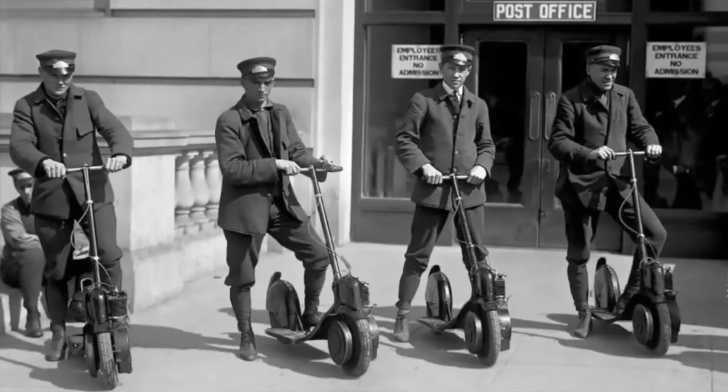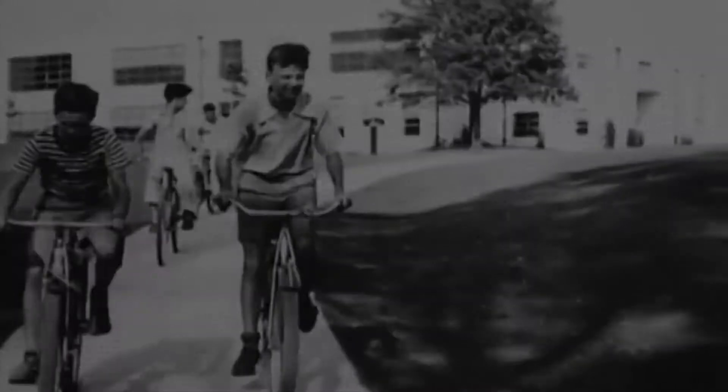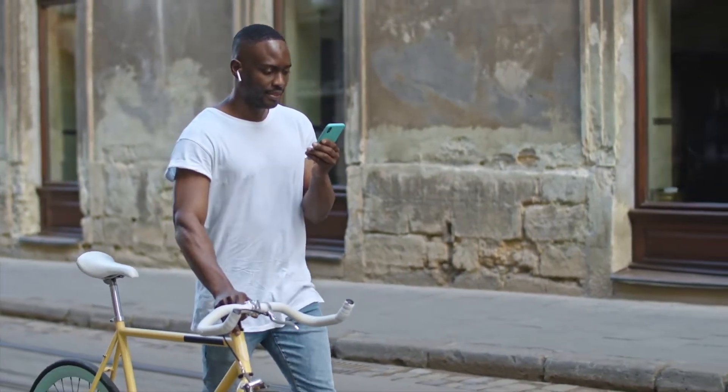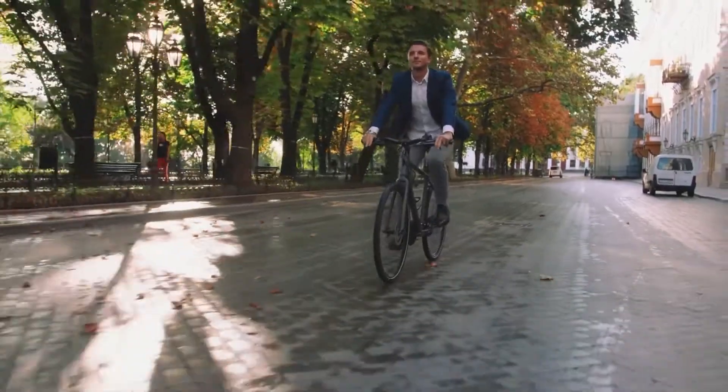For the past century, people have enjoyed traveling on two wheels, and now, in the era of smartphones, apps, and artificial intelligence, it's time the urban rider received an upgrade.